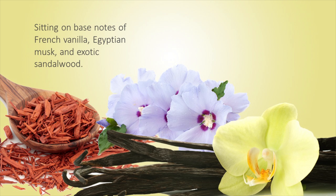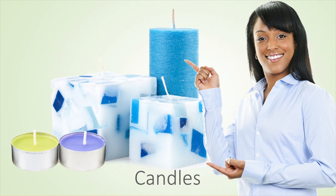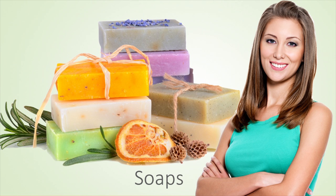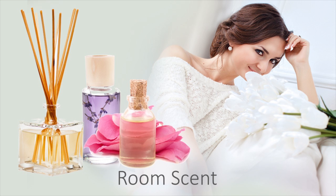A smooth base of French vanilla, Egyptian musk, and exotic sandalwood finish off the blend. Our customers create enticing products with this fragrance oil, including palatial decorative candles, luscious homemade soaps, budding bath and body products, and engaging room scents.